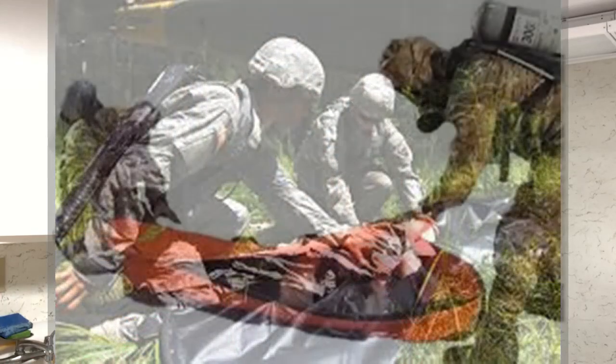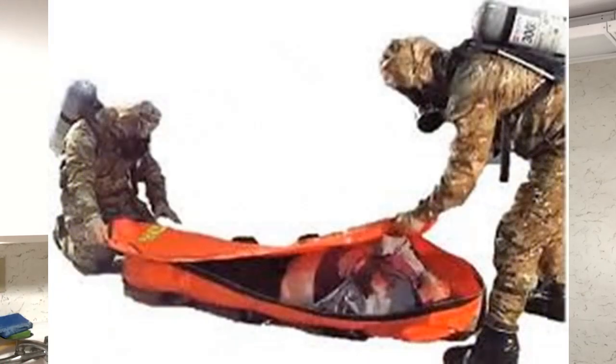A body bag is any type of non-porous container, pouch, or shroud used to move a deceased from one place to another, or to store a deceased in a cooler, morgue, or mortuary. In the military, back in World War II and through subsequent wars, these containers could have been made out of parachutes or bedding — definitely not non-porous — but they used what they had at the time.